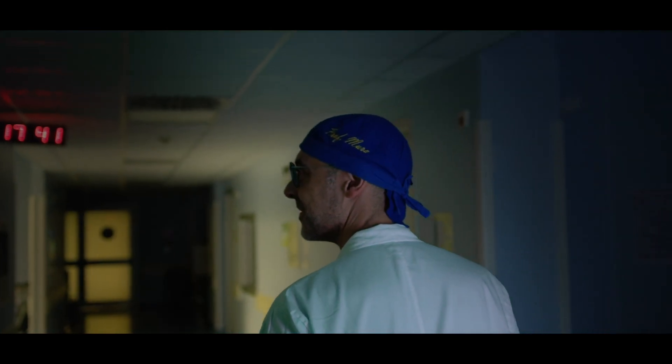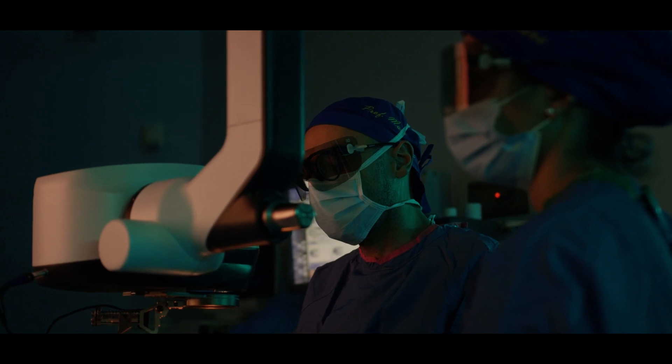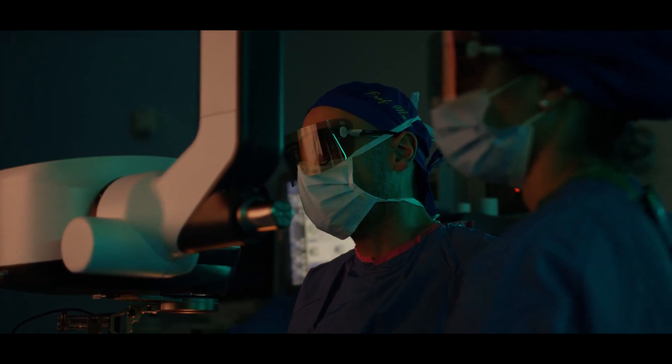I remember I was in the ophthalmology department on a small island where I used to live. I went to see the department of ophthalmology and there was a person doing some retinal surgery at the time. I just saw it and I got fascinated — it's like love at first sight, you know, typical Italian.